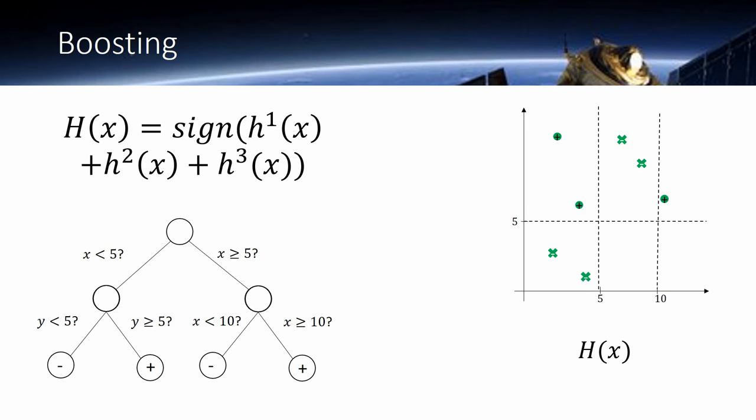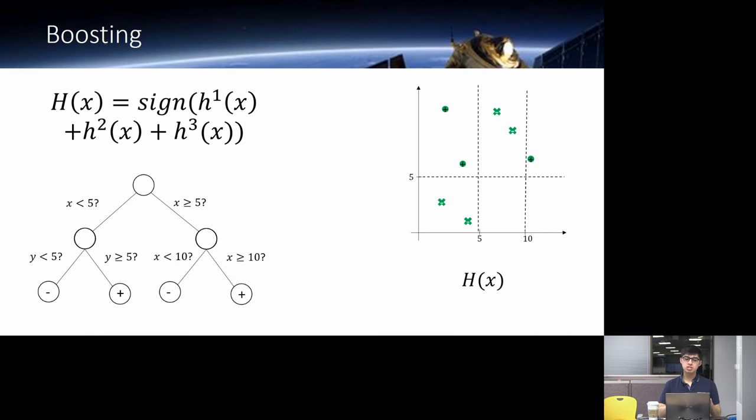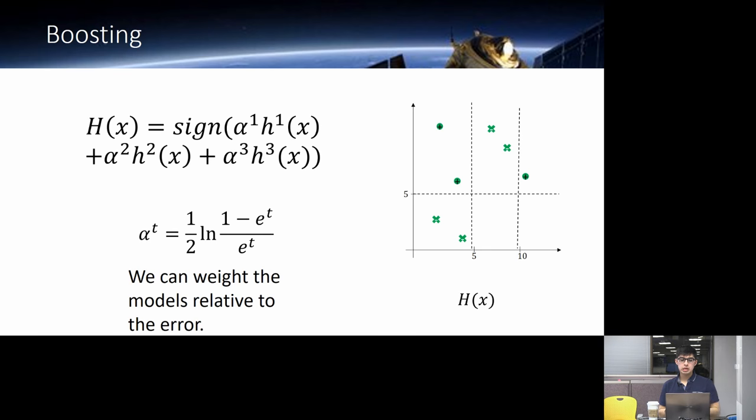A more advanced version of boosting adds an extra weight, alpha, based on the error. Models with more misclassified data points get a smaller weight, while models with fewer misclassified points get a larger weight. So we take the average of the better models more than others.